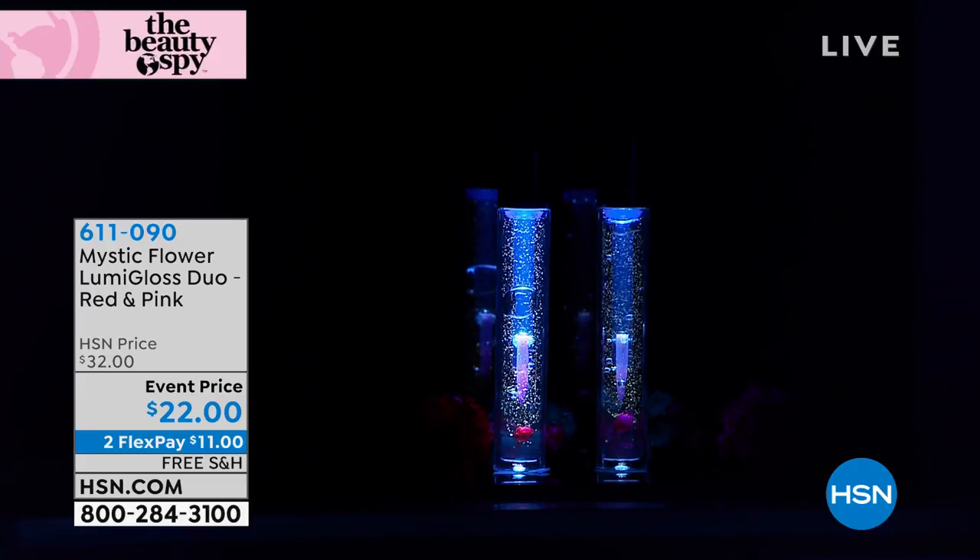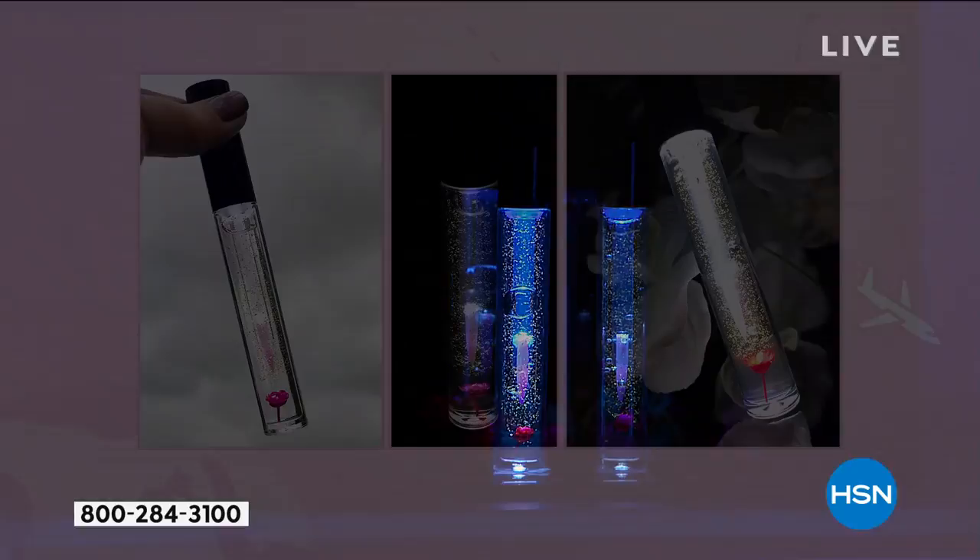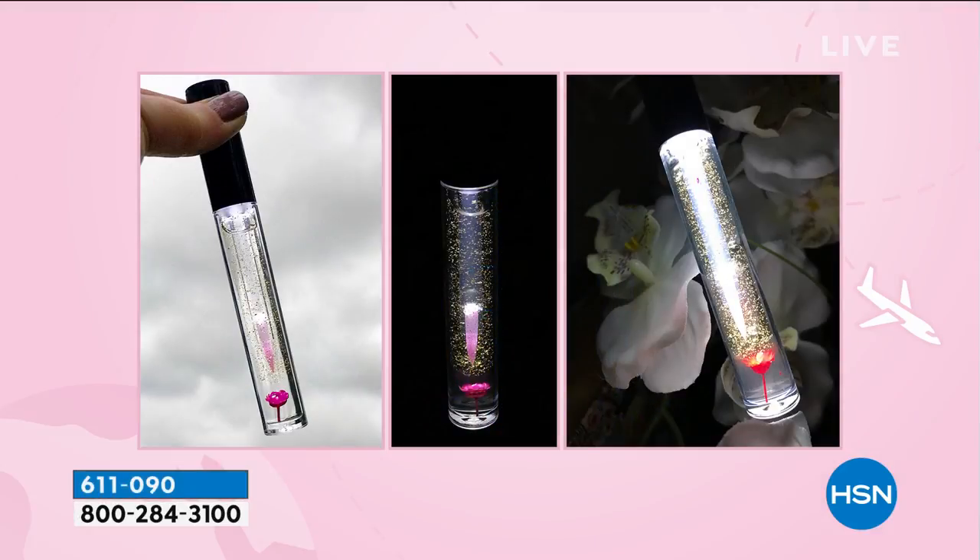What you're seeing here is my baby — this was actually the first product that we ever created for the Beauty Spy with the latest technology. You are seeing two lighted lip glosses, and you're getting both. The coolest thing about this product is it actually contains 22 karat gold flakes for shine, two real flowers inside, hand harvested dried flowers. There are no yucky ingredients. It's been called by Elle, InStyle, Allure, and Vogue one of the prettiest lip glosses in the world.